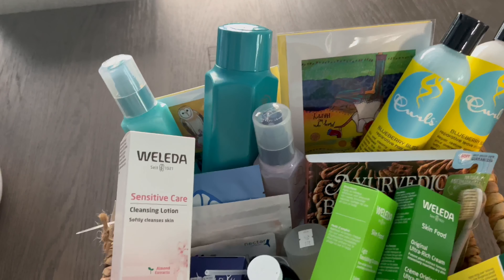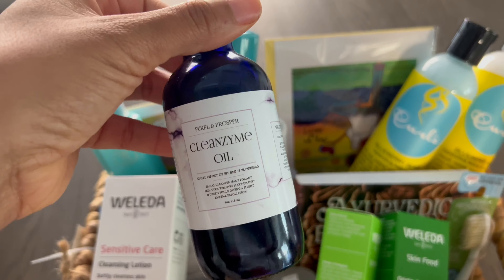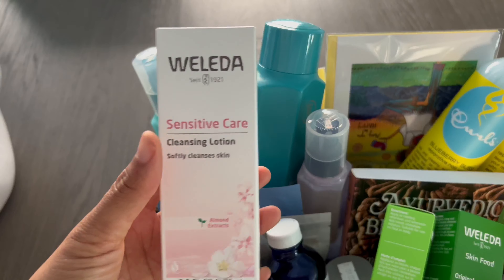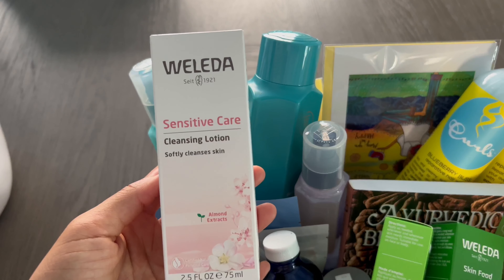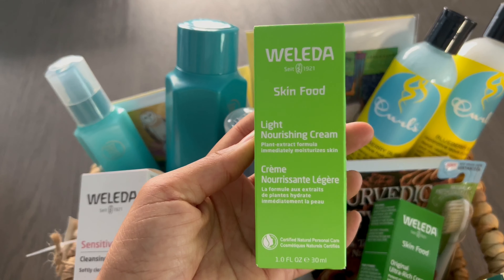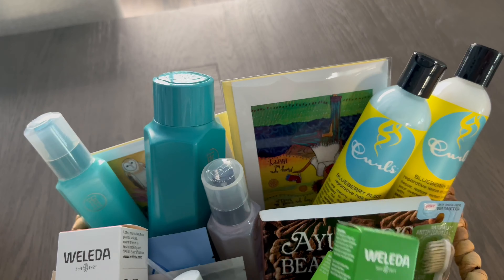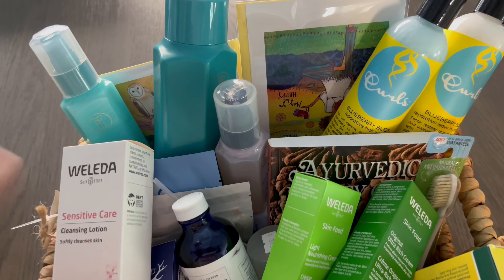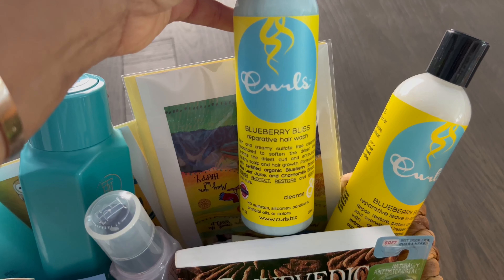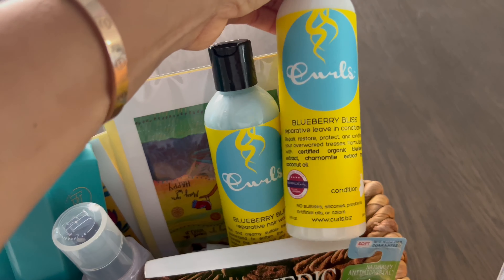We finished Mommy's box with the skincare. I put the Cleansom oil in there, and we got her a cleansing lotion from Weleda — I've been hearing so many good things about it. I tested the moisturizers and really liked the coverage. I got her the light nourishing skin food and the original ultra rich cream just to see which one she'll like. For hair, I got her the Blueberry Bliss Repair Wash, which I used to use and like a lot, and the Repair Leave-In Conditioner because she's natural and has her curls popping.